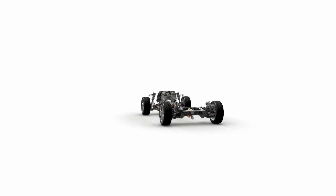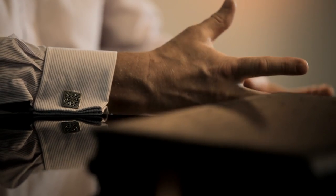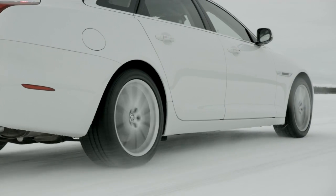Jaguar is inherently a rear-wheel-drive vehicle, and we've really tried to ensure that the AWD system delivers an exciting vehicle to drive whilst also providing that confident low-grip performance.